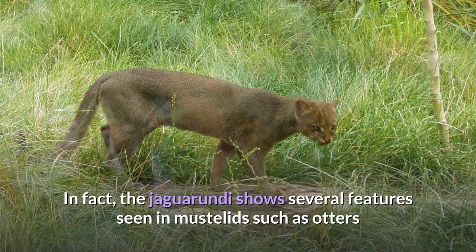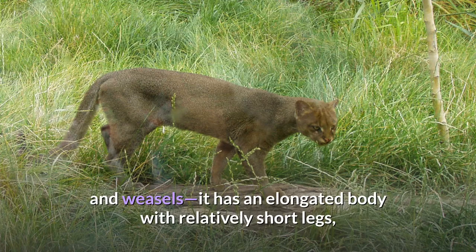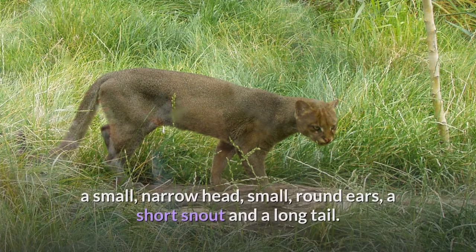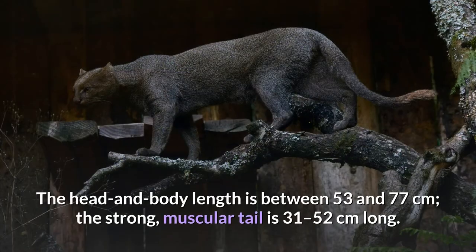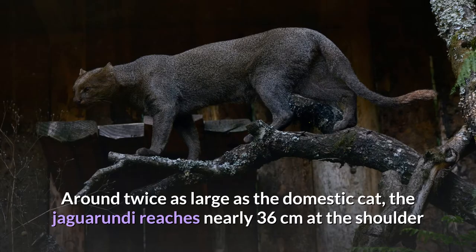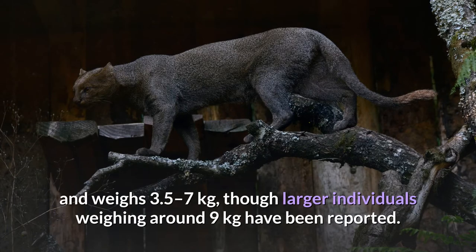The Jaguarundi shows several features seen in mustelids such as otters and weasels. It has an elongated body with relatively short legs, a small narrow head, small round ears, a short snout, and a long tail. The head and body length is between 53 and 77 cm. The strong muscular tail is 31 to 52 cm long. Around twice as large as the domestic cat, the Jaguarundi reaches nearly 36 cm at the shoulder and weighs 3.5 to 7 kg, though larger individuals weighing around 9 kg have been reported.